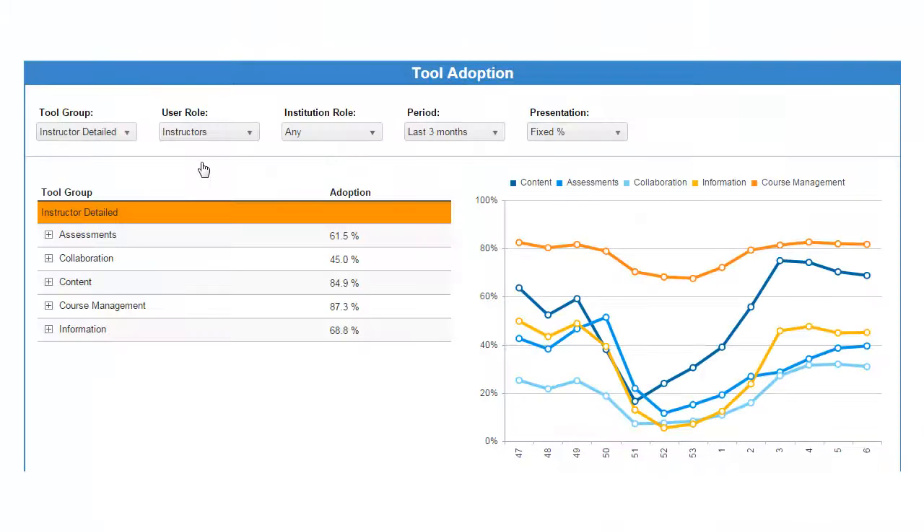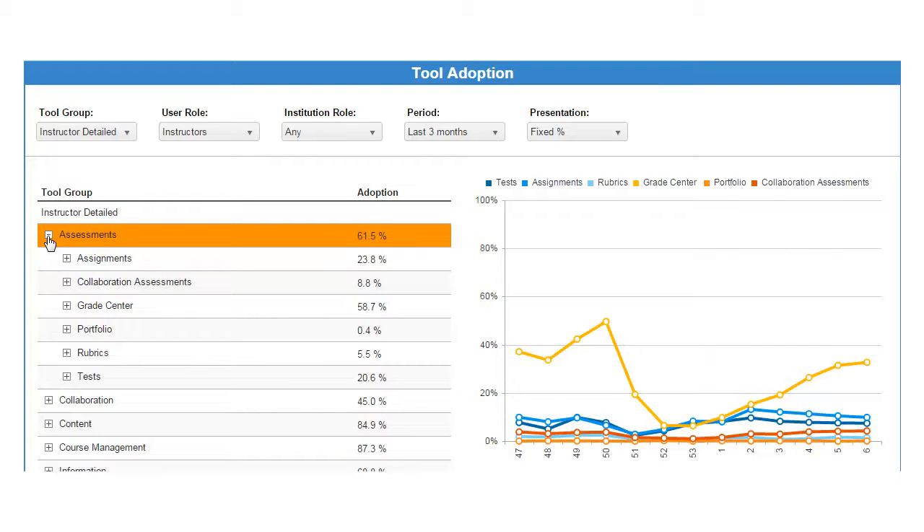EasyReports monitors every single user that logs into Blackboard to provide a fine-grained view of how the individual tools are being adopted. Based on this insight, Kelly can make informed, evidence-based decisions and accurately determine return on investment.